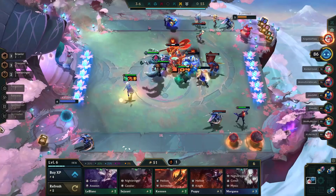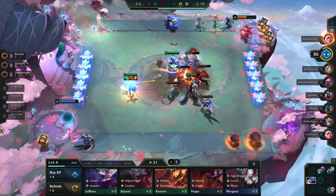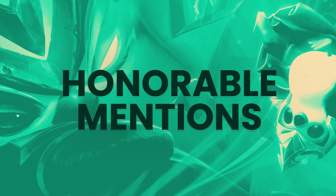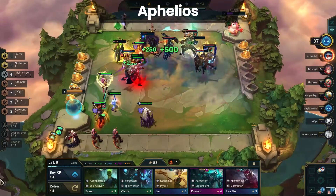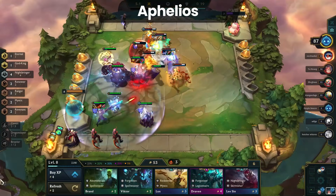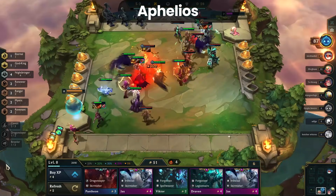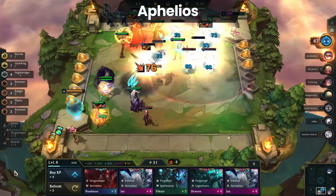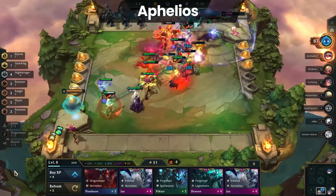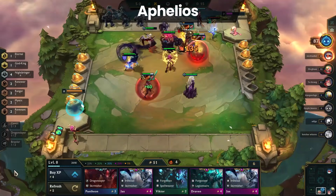That said, Draconic is by far the most snowball-heavy composition if you get it up and running early. That's all for our top 5 compositions for Patch 11.11. For honorable mentions, first is Aphelios. He didn't receive much in patch 11.11 — just a 5 attack damage buff — but he's reached a point where you can play him as a carry with 4 Rangers or 6 Nightbringer. The issue is hitting Aphelios 2 early enough in stage 4 to extend his value, as other carries will do more consistent damage later on.